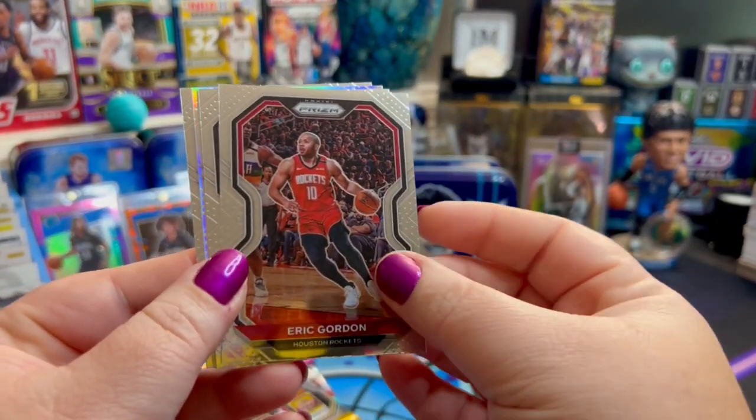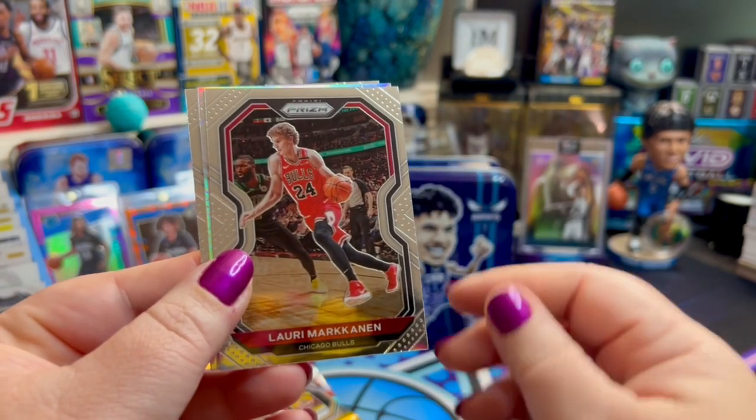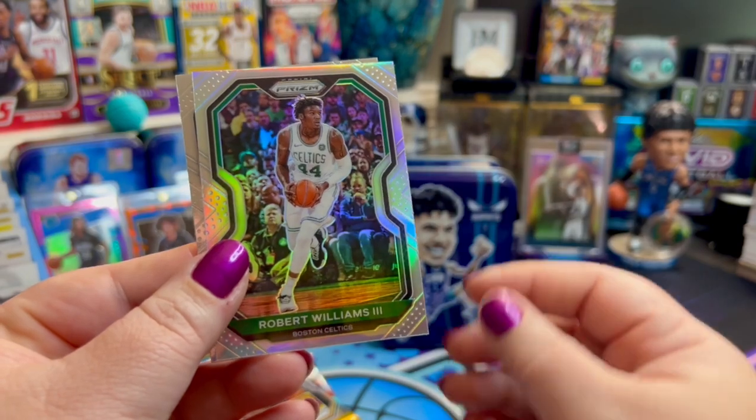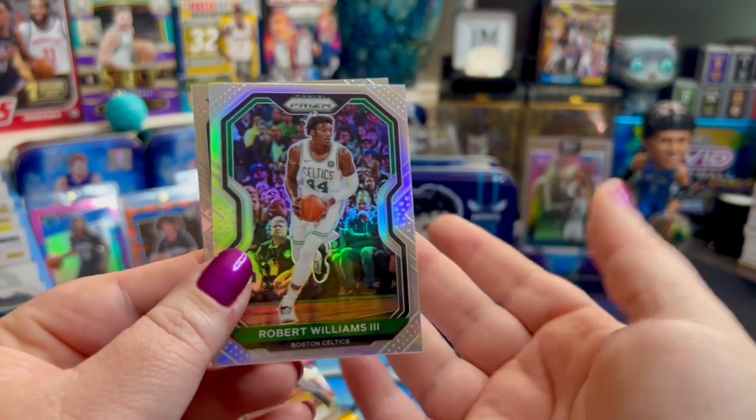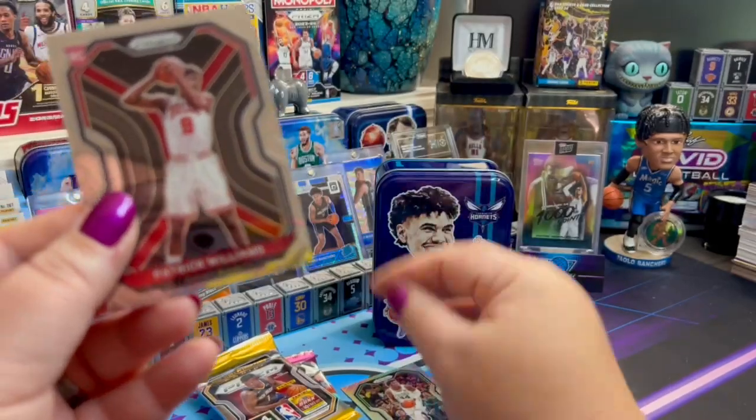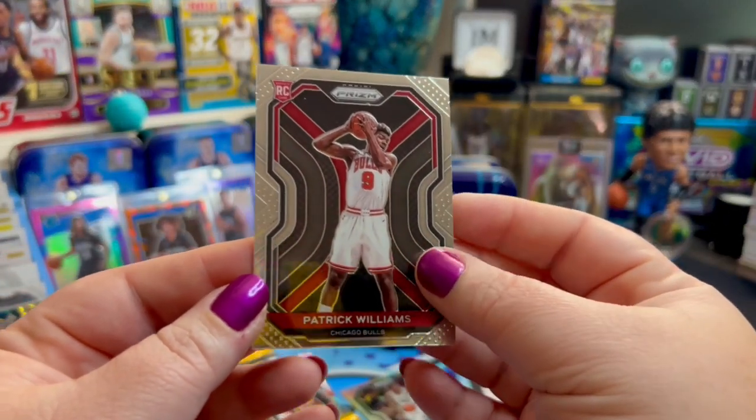We have Eric Gordon. Lori with the Bulls. Looks like we've got a holographic Robert Williams the Third — or they call it silver for Prism. So we'll set that one up there. And then Patrick Williams on the rookie card.